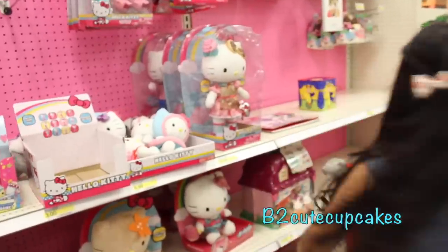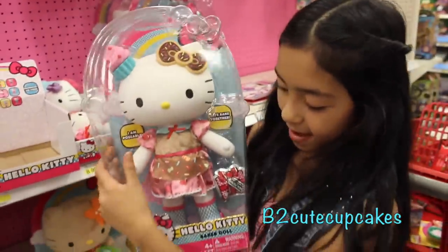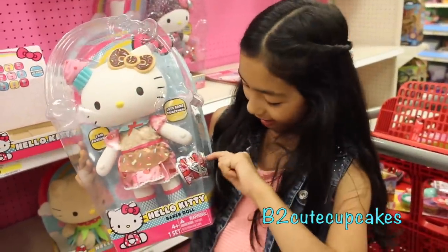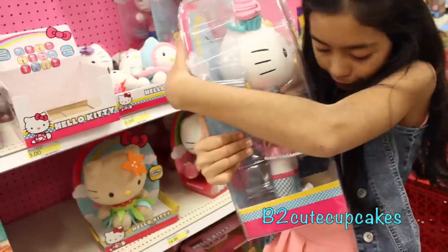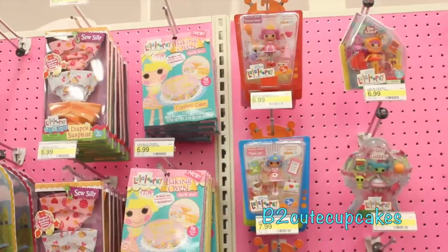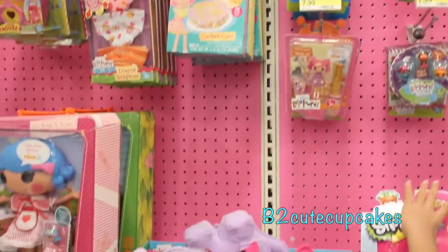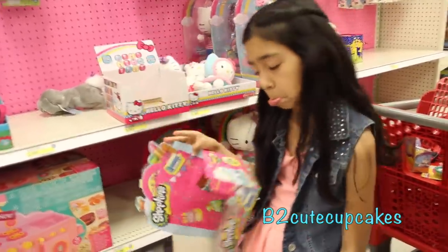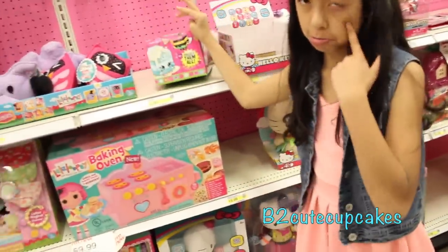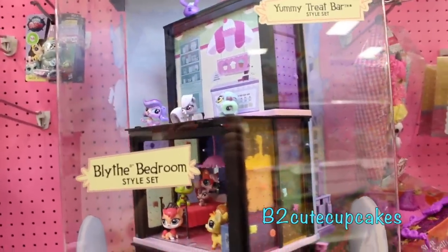Here's the Hello Kitty section. Look at this birthday doll, it's very cute — it has a cupcake on top of her. It comes with a blind bag inside, that's cool. La La Loopsie — they have lots of La La Loopsies. Aw, no Shopkins. Here's a display of Little's Pet Shop.